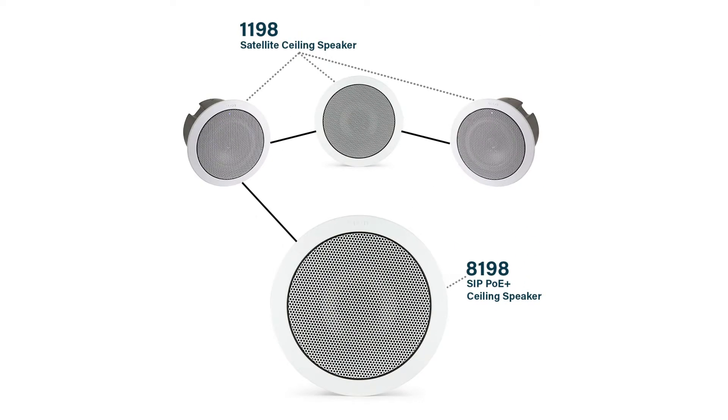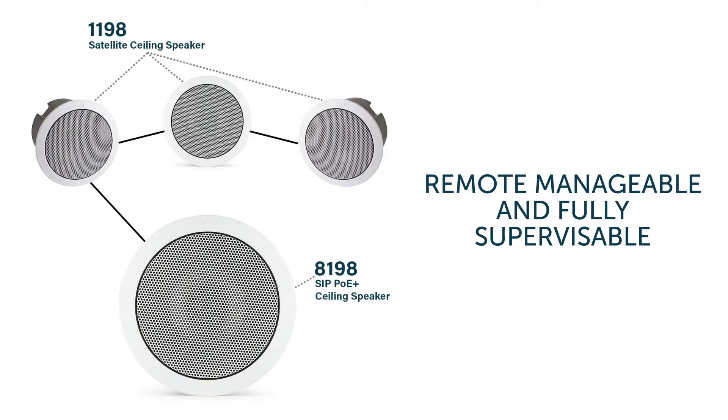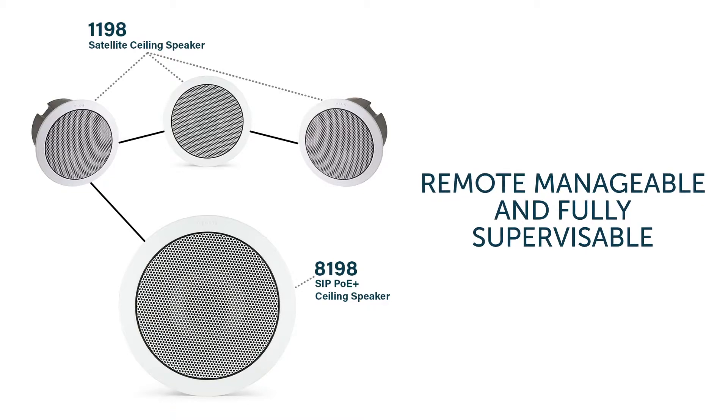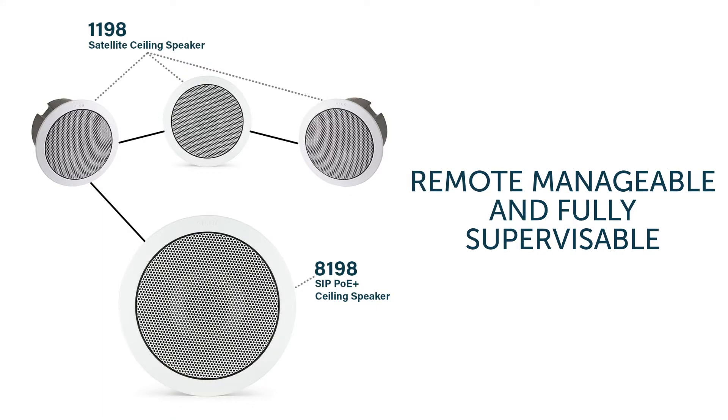Importantly, up to three analog satellite speakers can be attached to each IP speaker with full supervision capability for operational assurance. The ability to supervise all speakers, IP and satellite, is important for applications where the paging system is critical to the organization. Many times aging legacy paging systems are replaced after they have become unreliable or inaudible. Supervision allows continuous monitoring for performance.